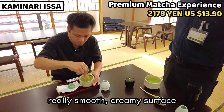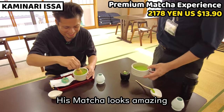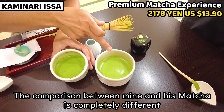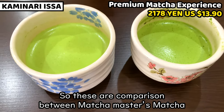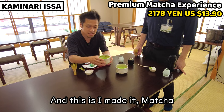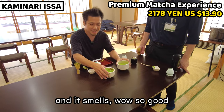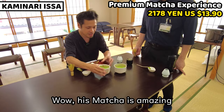Oh, really smooth creamy surface! Wow! The comparison between mine and Tsurugiya-san's matcha is completely different — his is much better, it's amazing! His matcha looks so realistic and nice, and it smells so good. Mine is not bad but it's too rough and has too many bubbles. Wow, his matcha is amazing.